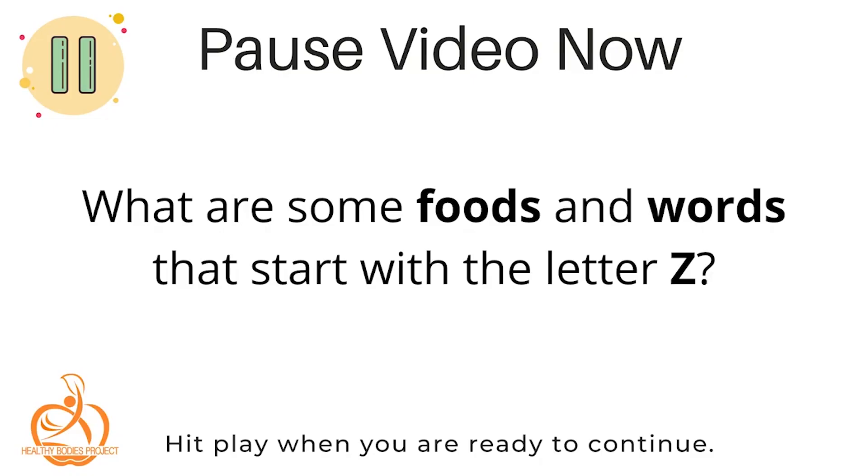Today we're going to taste a food that begins with the letter Z. Can you think of any foods or words that start with that letter? You came up with some really good words! Some words that I came up with were ziti, which is a type of pasta and has a very specific shape to it, or zest, which is what you get when you grate a lemon or a lime.